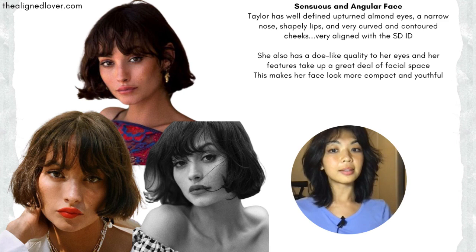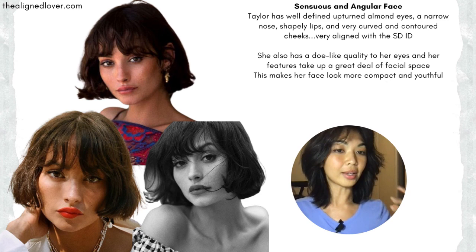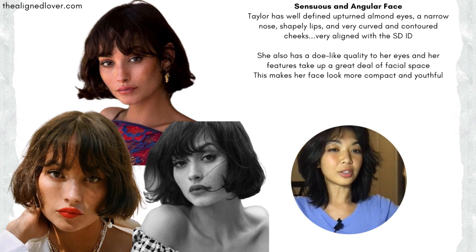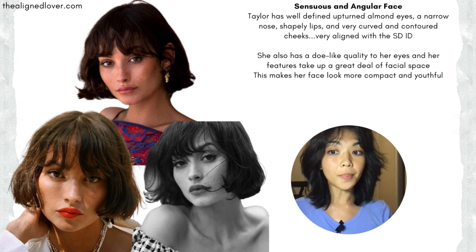But taking a step back, you can see she has this kind of doe-like quality to her eyes. And especially with certain hairstyles, her features take up a good amount of space on her face, meaning that her facial features aren't too centered inwards — they're quite spread out, expansive, and that makes her face look a little bit more compact and youthful.